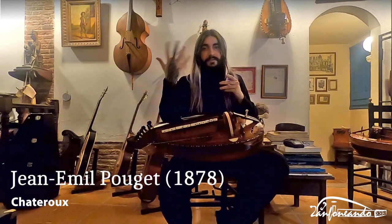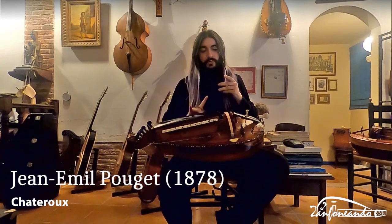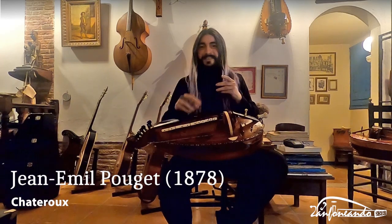I did not say anything, but this is the same concept as the other one — two traditional French hurdy-gurdies.